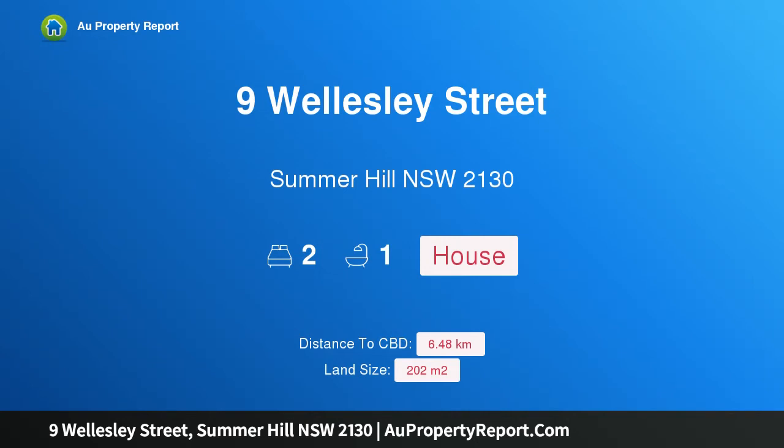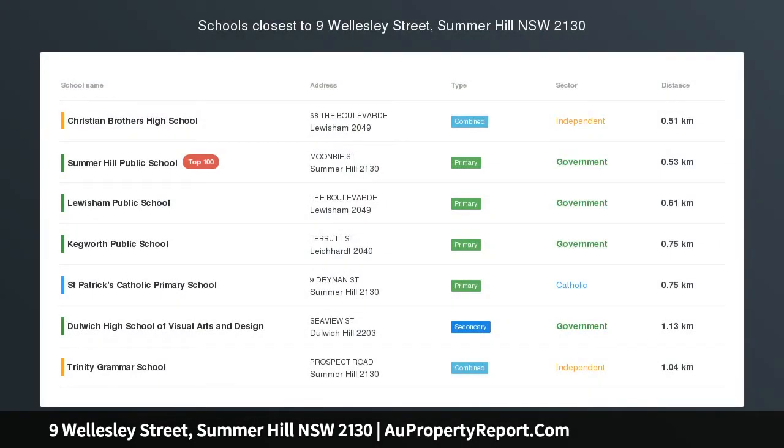Hi, I am glad to introduce Property 9 Wellesley Street, Summerhill, New South Wales 2130. Outstanding Character, Style and Convenience.